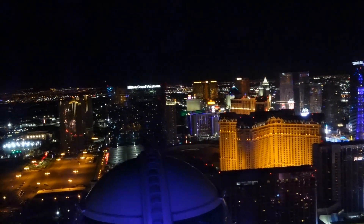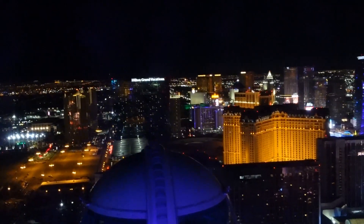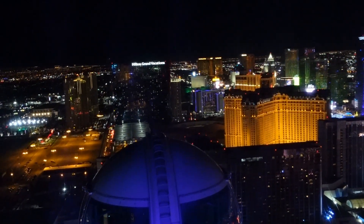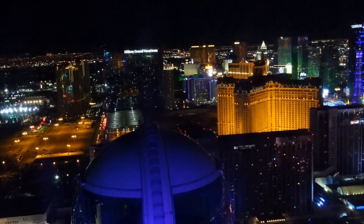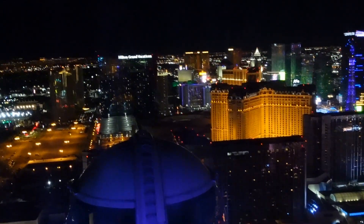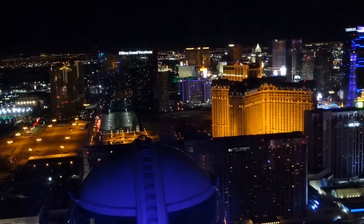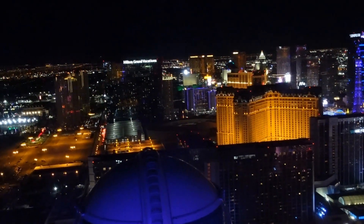If you do come here, always get your tickets in advance. Remember there's a security check — make sure they see all your cameras, cell phones, keys, fanny packs, purses, whatever may be considered dangerous.